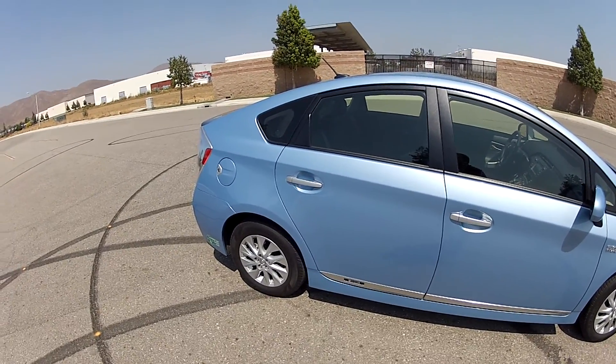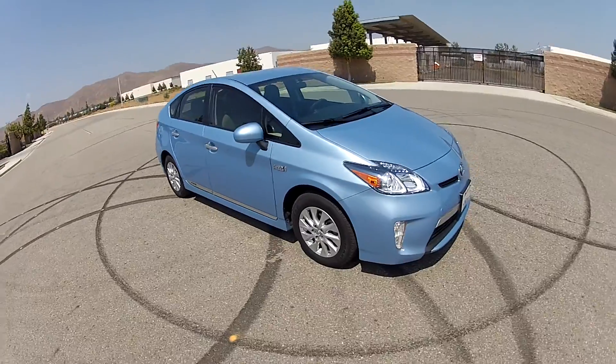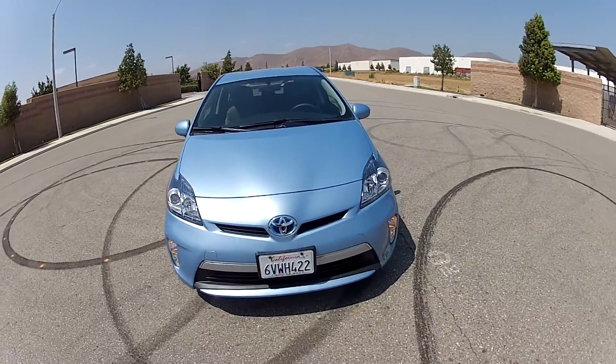Unlike things like the Nissan Leaf and other electric-only cars, this car can drive non-stop cross country and never have to charge. The charging just gives you better gas mileage rating.